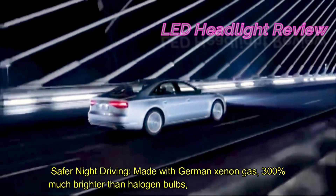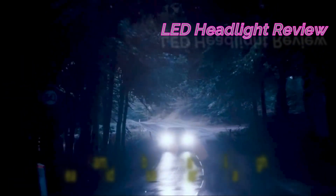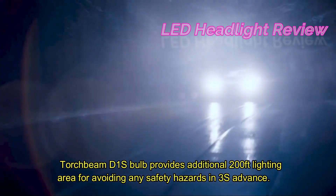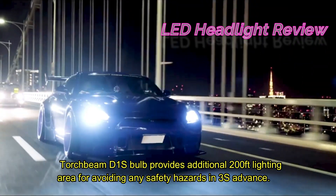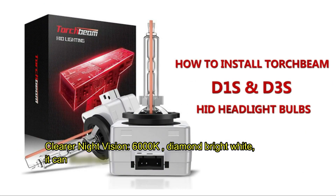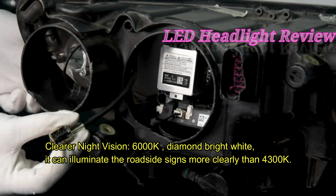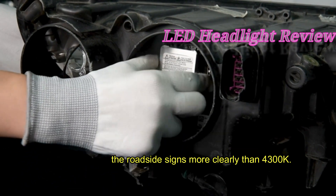Safer night driving. Made with German xenon gas, 300% brighter than halogen bulbs. Torchbeam D1S bulb provides an additional 200 feet lighting area for avoiding safety hazards 3 seconds in advance. Clearer night vision — 6000K diamond bright white can illuminate roadside signs more clearly than 4300K.